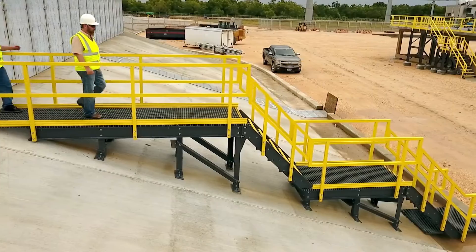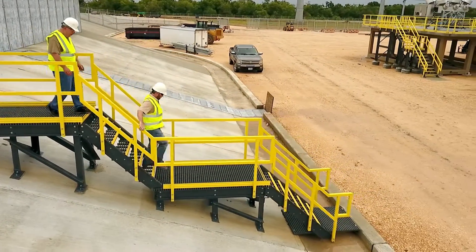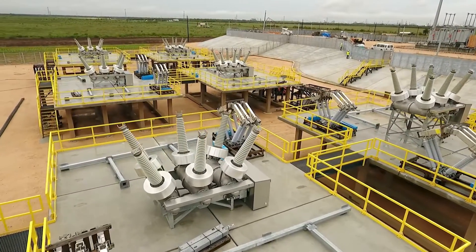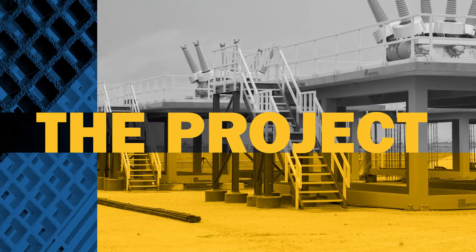Humid Gulf Coast areas like Houston, Texas call for building materials that stand up to the elements. Bedford's fiberglass reinforced polymer products were the ideal solution for this electrical substation project.